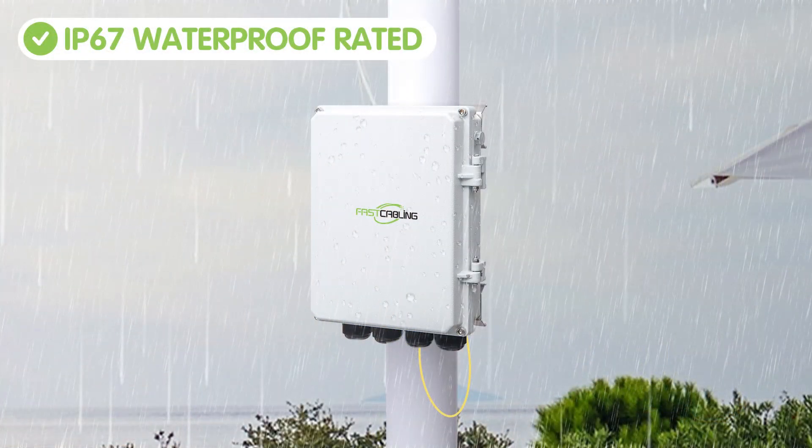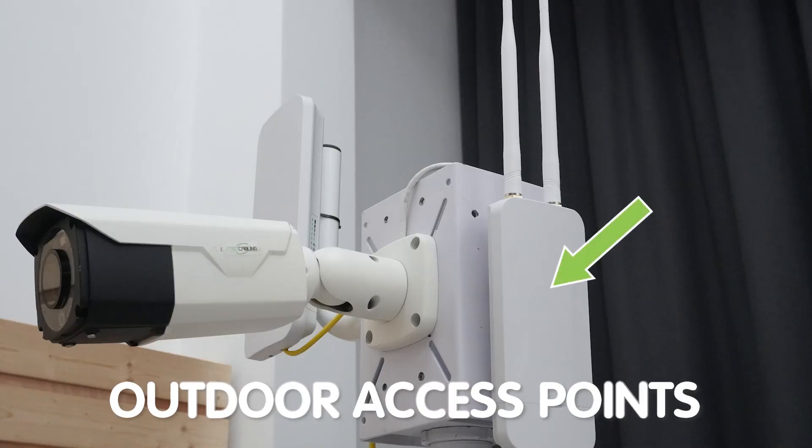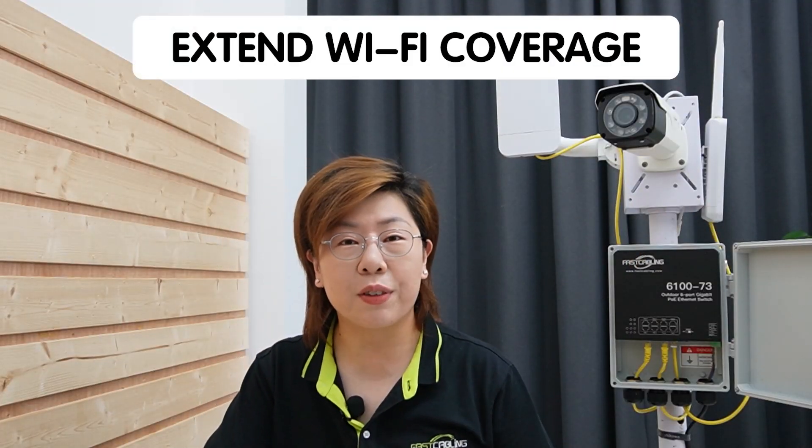This PoE switch is IP67 waterproof rated, so it's perfect for outdoor environments. The bullet camera can get power and data through one single ethernet cable, making installation easier and also crucial for security and monitoring. The outdoor access point extends Wi-Fi coverage across the farm, ensuring that even the most remote areas have internet access.